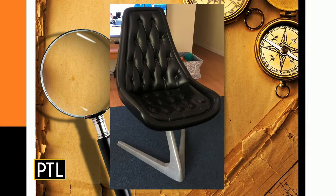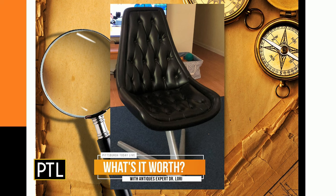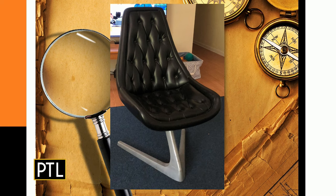All right, so the first thing up this week is a Chrome Craft chair sent in by Carol. This particular chair is aluminum at the base, it's tufted black leather. The Chrome Craft sculptor chair is what it was called, and this is really mid-century modern. This is for those hardcore furniture collectors.